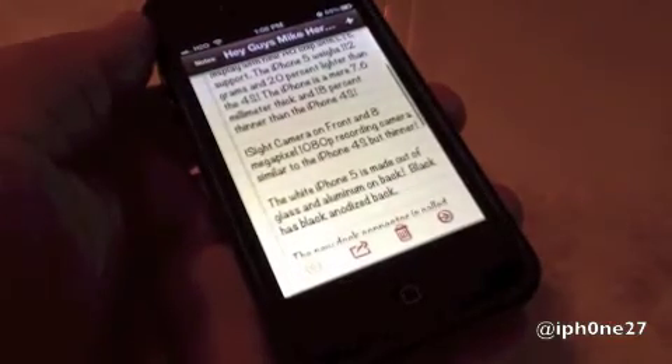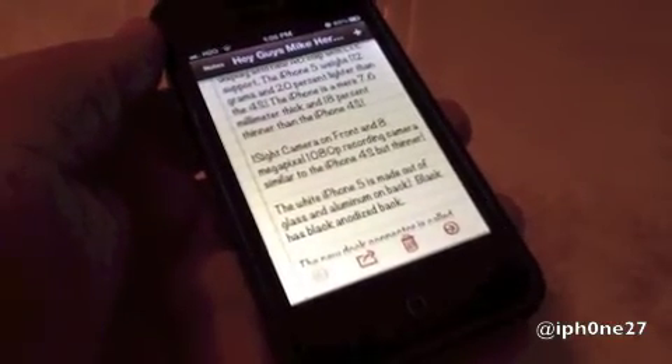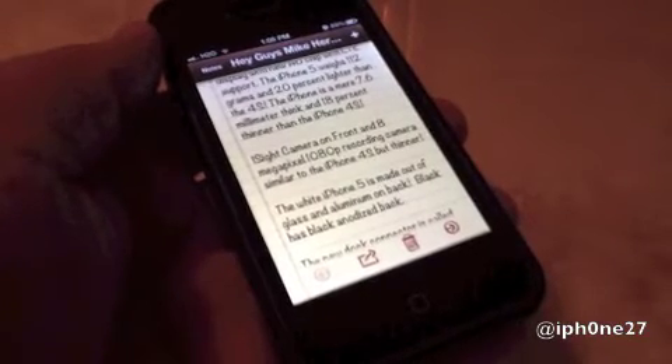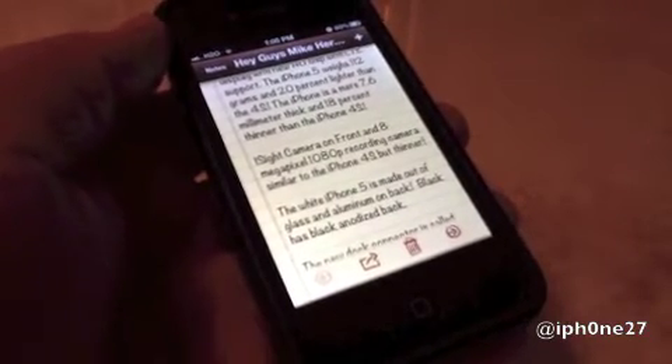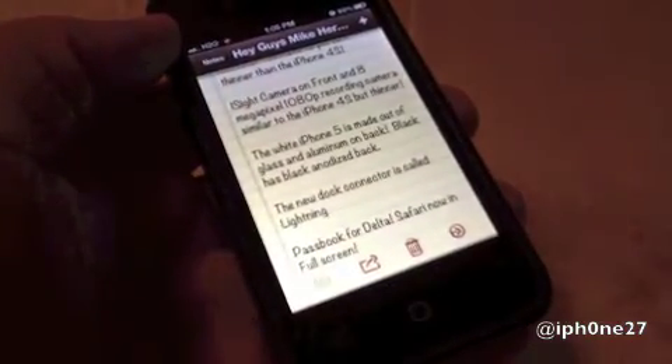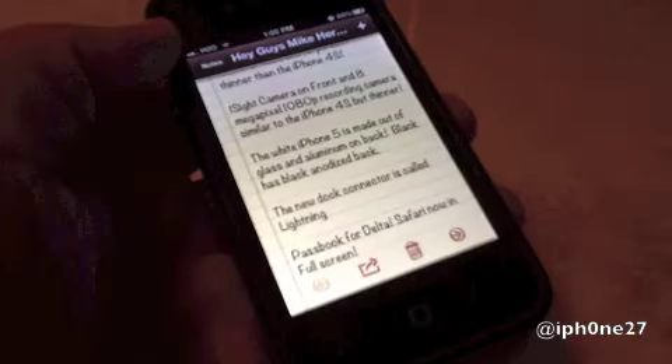The iPhone 5 weighs 112 grams and is 20% lighter than the 4S. The iPhone is a mere 7.6 millimeters thick and 18% thinner than the iPhone 4S. It has a FaceTime camera on the front and an 8 megapixel 1080p recording camera — similar to the iPhone 4S, but thinner.